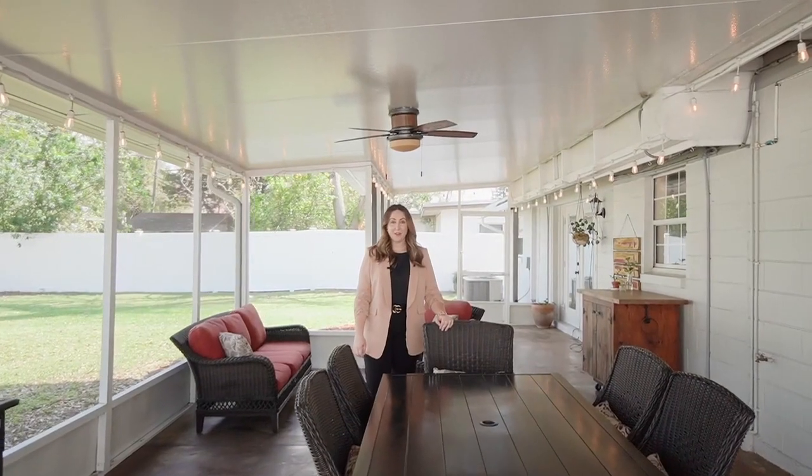A large screened-in patio offers plenty of space for entertaining and is the perfect spot to enjoy a cup of coffee in the morning. You're just 15 minutes from the downtown Lake Yola area and less than 30 minutes from all of the theme parks. This is a great location central to everything that Orlando has to offer. Call me today for a private showing.